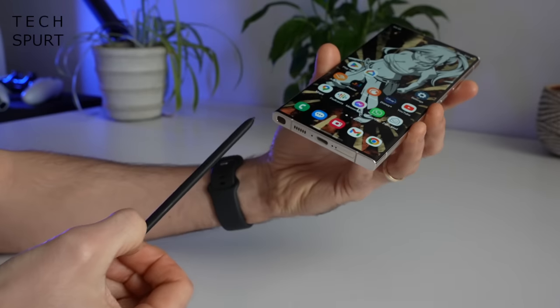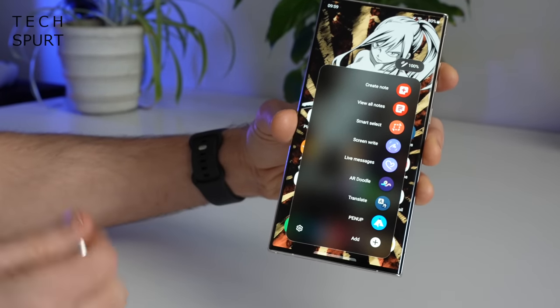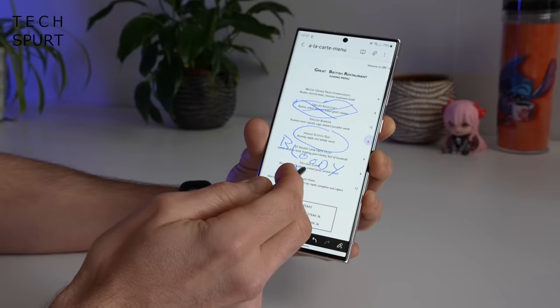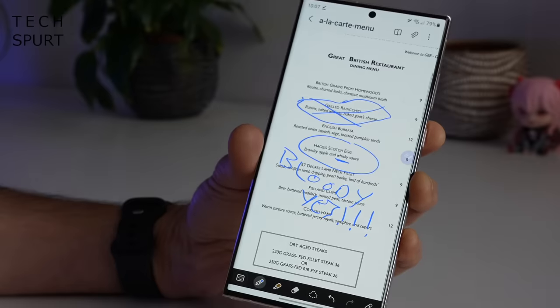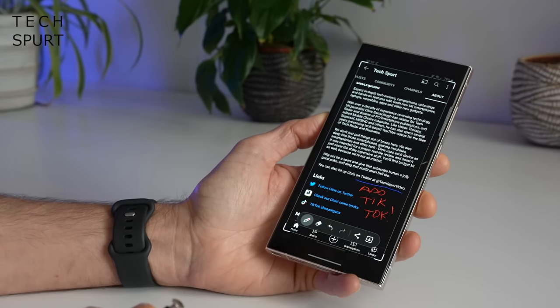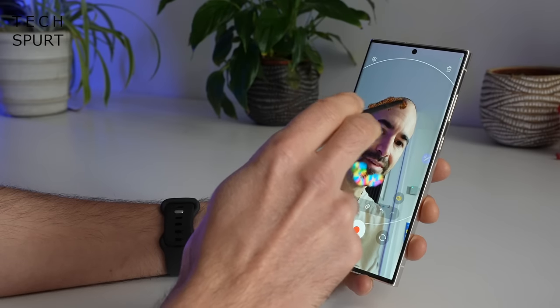Samsung has stuffed its S Pen stylus inside a bottom hole on the S23 Ultra — give it a prod and it springs right out in a highly satisfying manner. When it does, a menu automatically pops up with all the S Pen-ready apps. You can edit documents, have a sketch, scribble notes on a PDF before sharing, or quickly capture your screen and doodle on that. I find it really handy for signing documents and replying to emails. It's definitely a nice-to-have — not essential for me personally, but I can imagine lots of people swear by it. The convenience of having it built in means you've never accidentally left it behind.